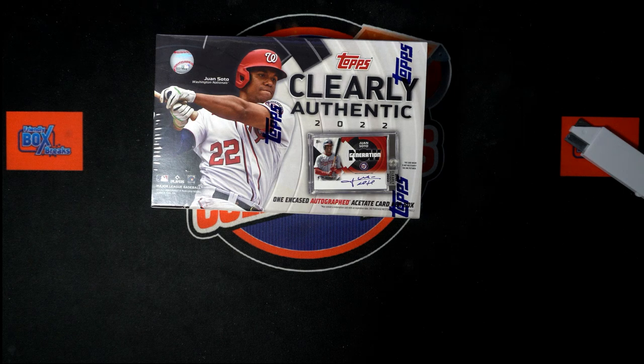Everybody, welcome to Clearly Authentic Baseball! We're going to hit something nice in this thing. Let's see what we can get popping out of here, in our box. Coming up!